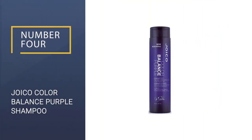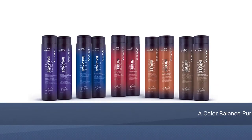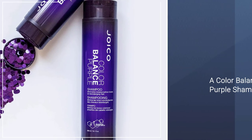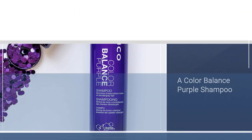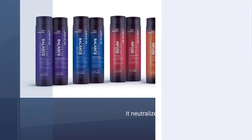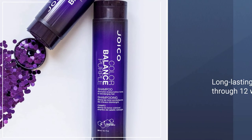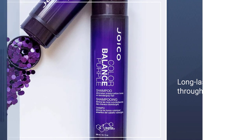Number 4: Joico Color Balance Purple Shampoo. Breathe new life back into your blonde hair again with Joico's Color Balance Purple Shampoo. The formula has just the right amount of pigment to neutralize yellow tones so it won't leave any purple traces in your hair. Its tone-correcting pigments will stay attached to the hair fibers through multiple shampoos. Plus, the multi-spectrum defense complex guards against color fade, and the bio-advanced peptide complex repairs, nourishes, combats frizz, and leaves strands shiny.